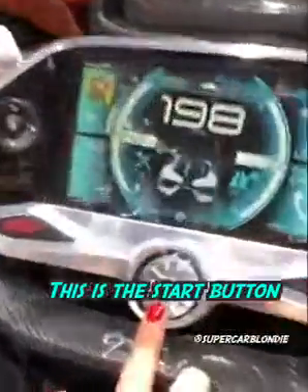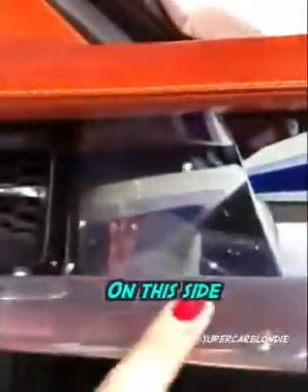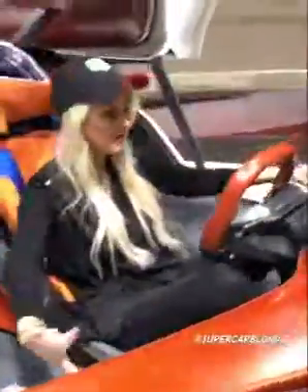This is the start button here. And here, on this side, they're actually the mirrors, the side mirrors. You can see it in the display mirror.